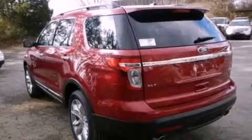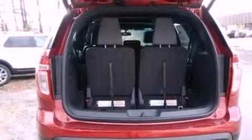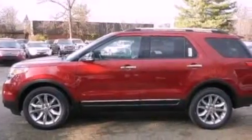Its top features include a navigation system, a dual-panel moonroof, a low-tire pressure indicator, inflatable rear seatbelts that improve safety and comfort for the rear seat passengers, XM satellite radio, and traction control and stability control systems.